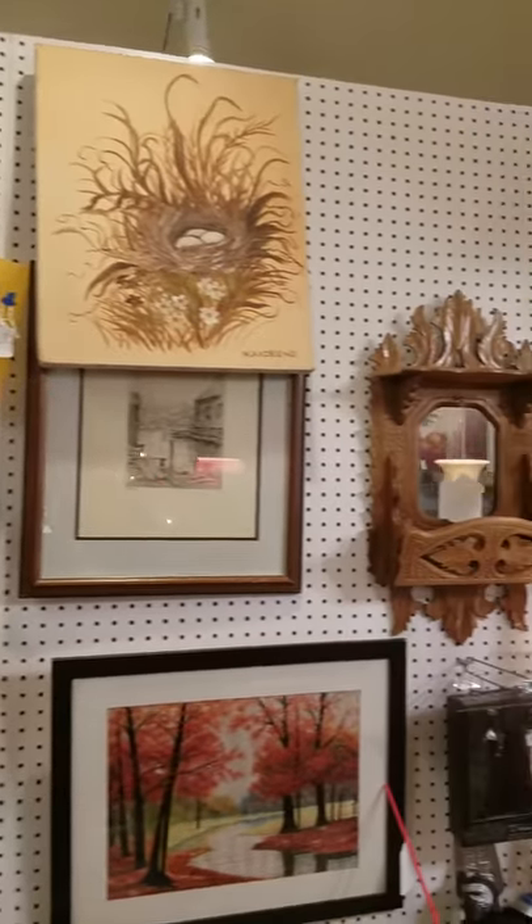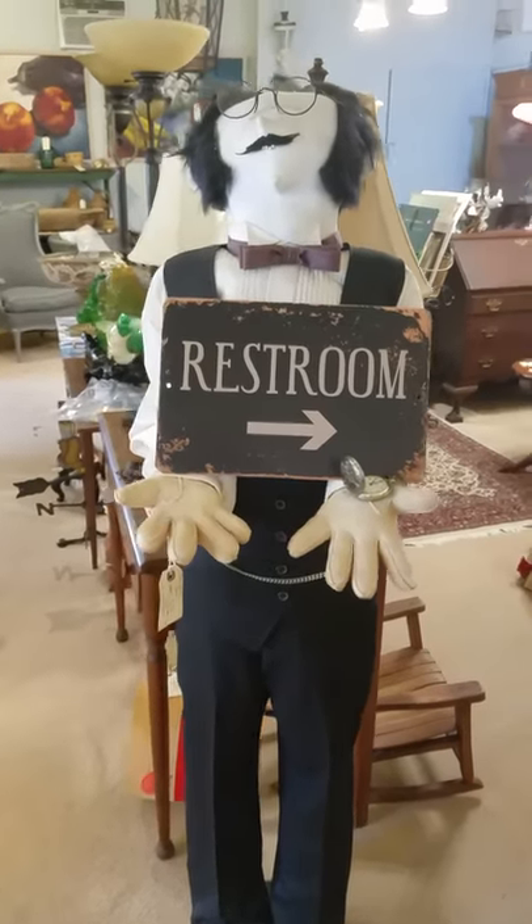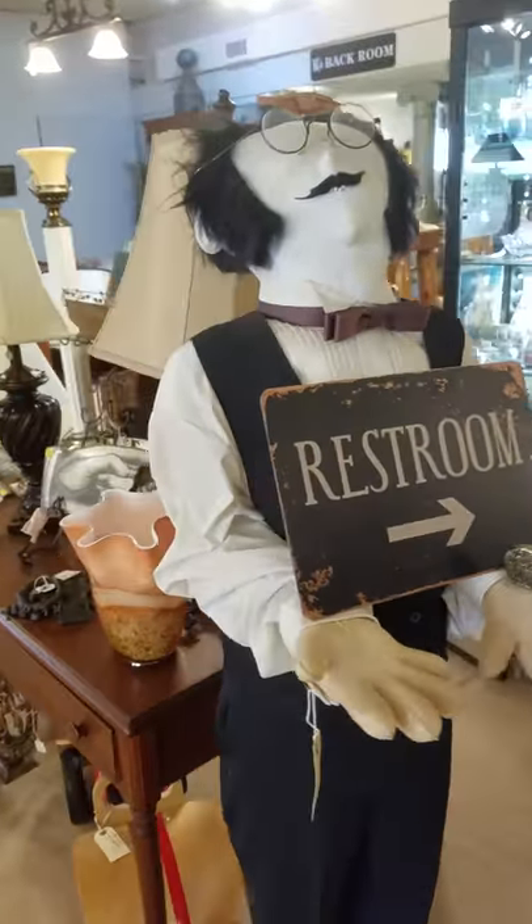Wall art. And a life-size butler over here — used to be a grocery store display.